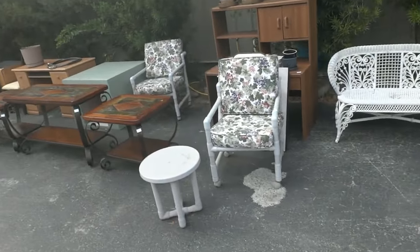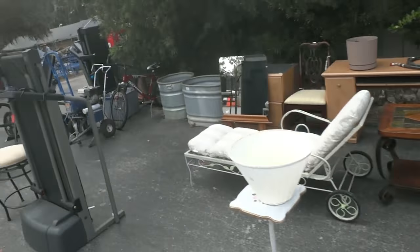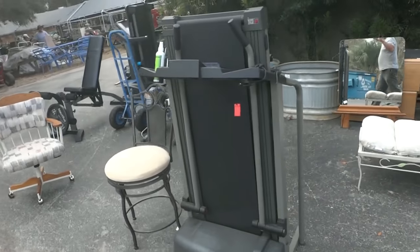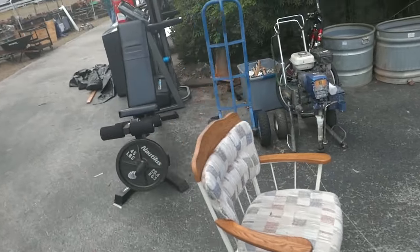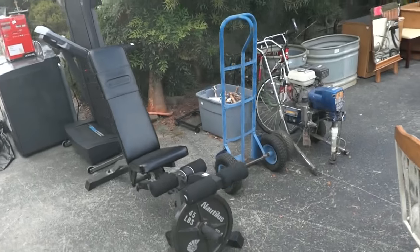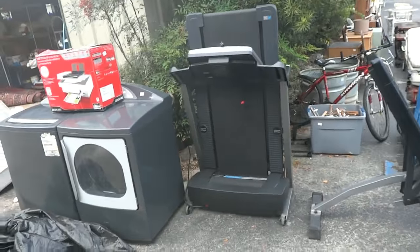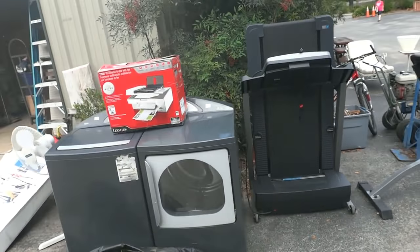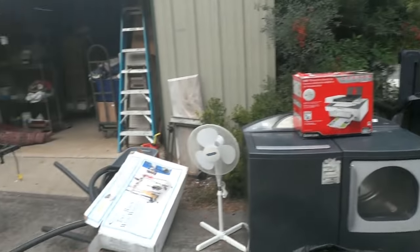Ready for you to paint up any color you want to. A variety of wicker and outdoor pieces, PVC, nice wood glass and tile top tables, desks, some workout equipment. Another Schwinn bicycle over there, a paint sprayer, and a Nautilus workout station. We round the corner here and we've got a treadmill waiting for you, a little exercise time.